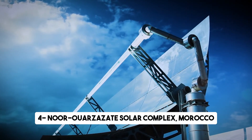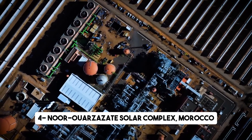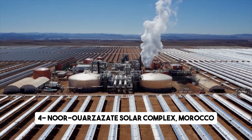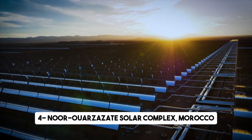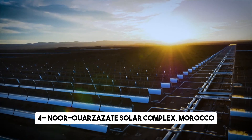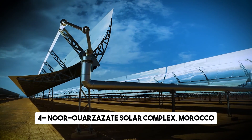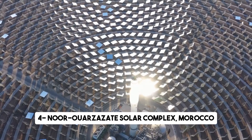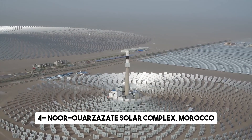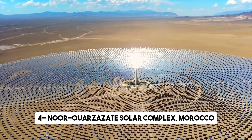The project consists of multiple phases, each contributing to the overall goal of harnessing the power of the sun. Phase 1 of the complex, known as Noor-I, involved the construction of a 160-megawatt Concentrated Solar Power Plant. This impressive facility utilizes an array of mirrors to concentrate sunlight onto a central tower, generating steam that drives turbines and produces electricity. These additional plants further solidified Morocco's position as a global leader in concentrated solar power, making the Noor Ouarzazate Solar Complex not only a remarkable feat of engineering but also a symbol of Morocco's ambition to become a solar superpower.